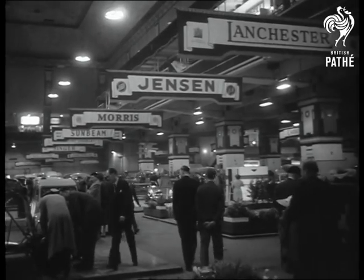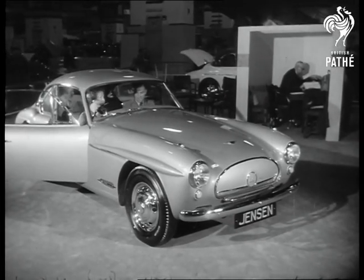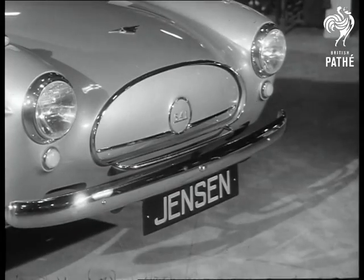About 40 brand new models are on show, including the Jensen 541, which has an all-plastic body and can clock a good 100 miles an hour.